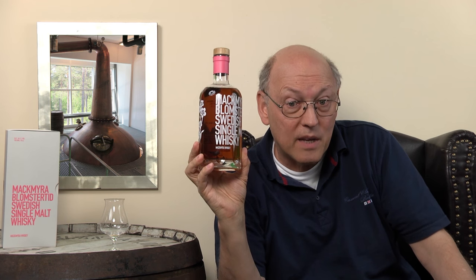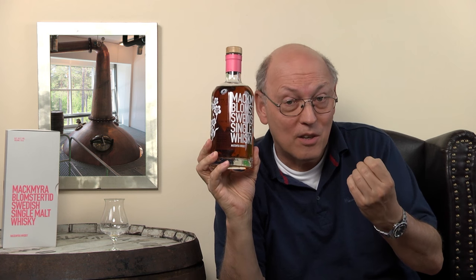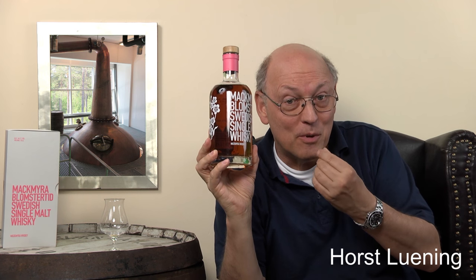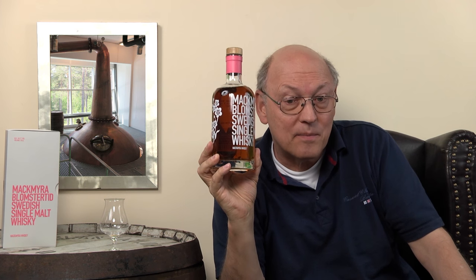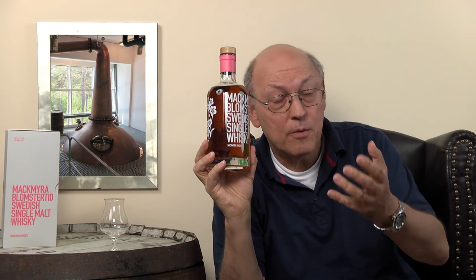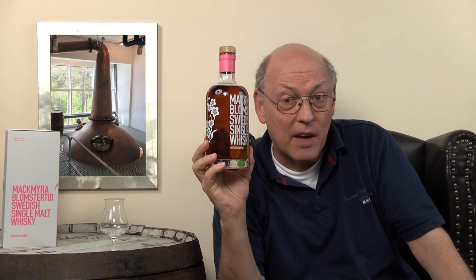They used American white oak casks, ex-bourbon casks, and they were stocked with sherry wine — not sherry from Jerez in Spain, but sherry from the fruit, the sherry fruit. Those were wet casks and they used Oloroso and PX sherry casks as well, so quite fruity and quite sweet sherry casks for the maturation. The sherry casks accounted for a third of the casks used.